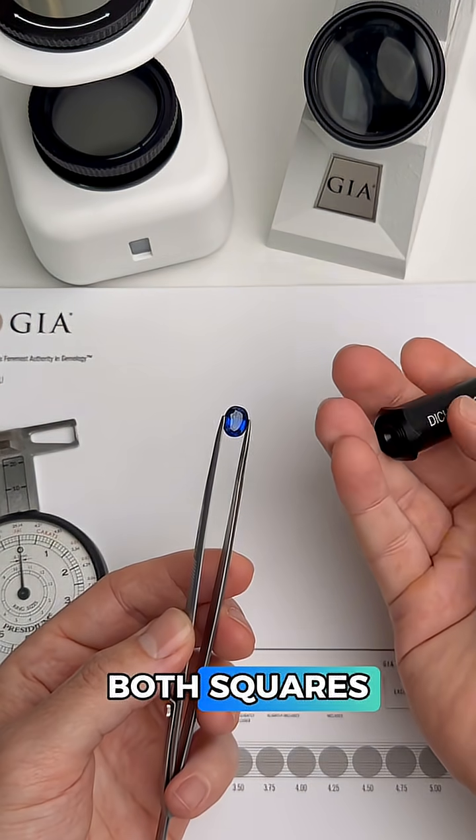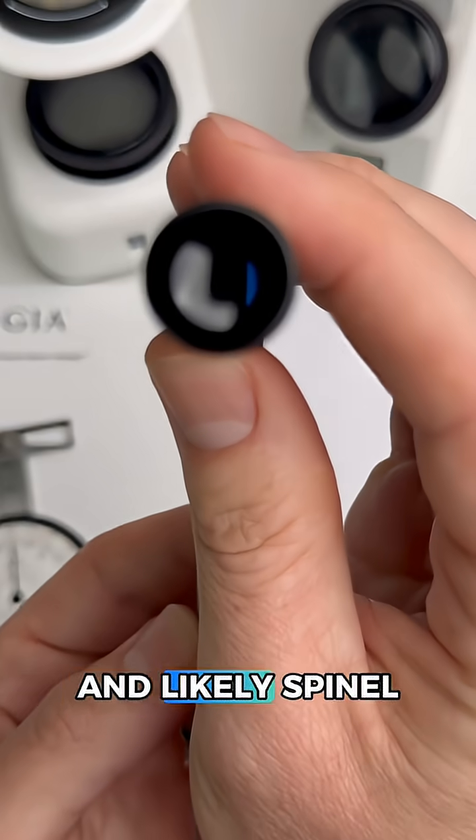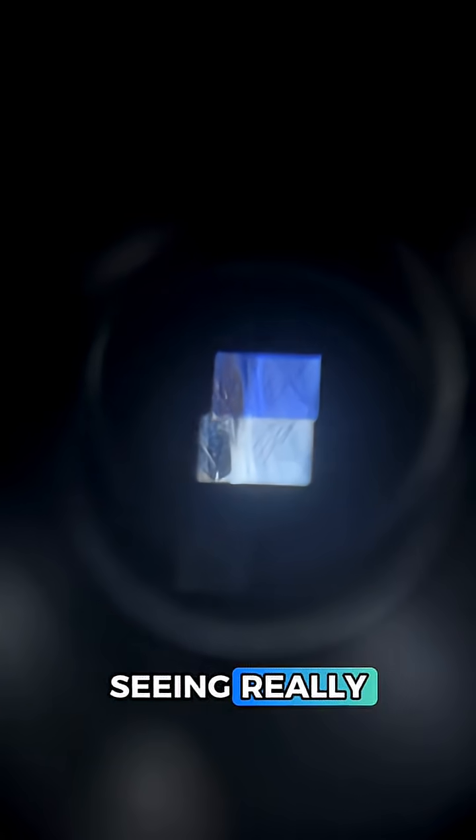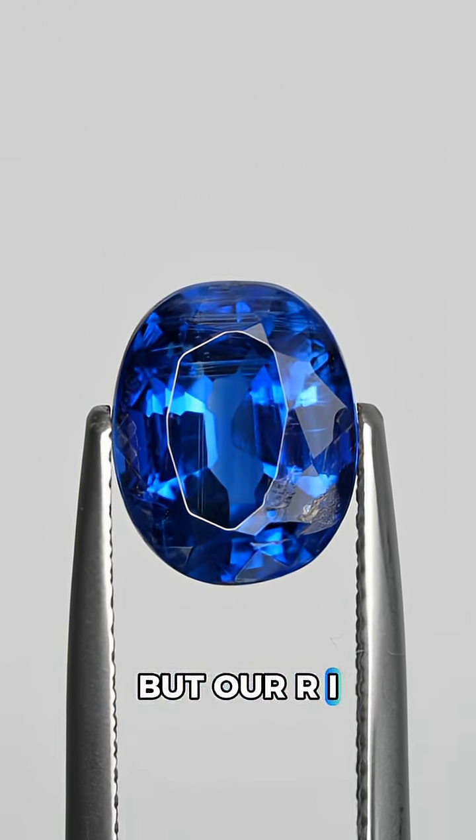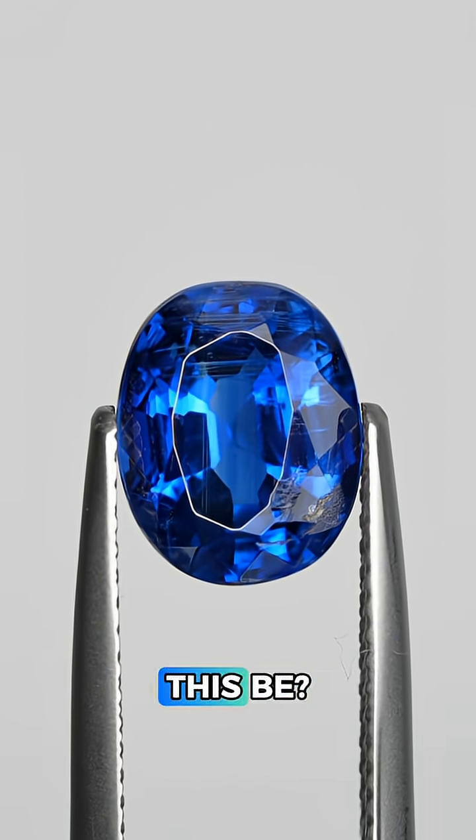If we see the same color in both squares, that means this is singly refractive and likely spinel. Going in, we're seeing really different colors, so that means this is doubly refractive and it cannot be spinel. These colors are so different it almost looks like tanzanite, but our RI reading was too high for that, so what could this be?